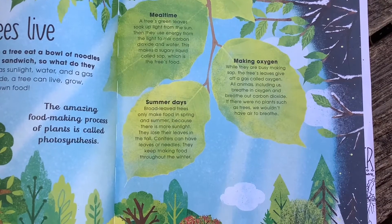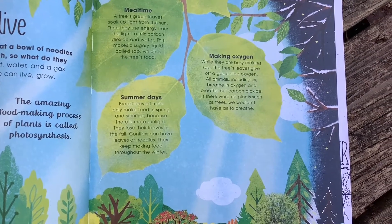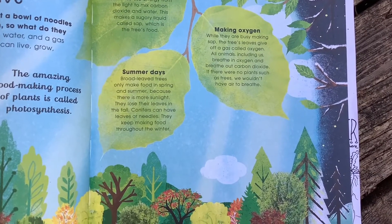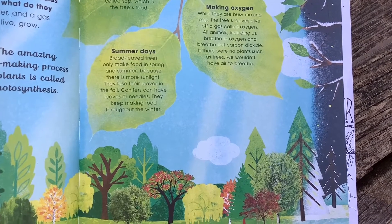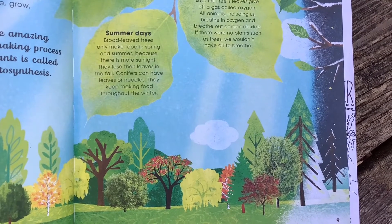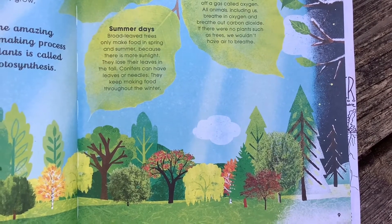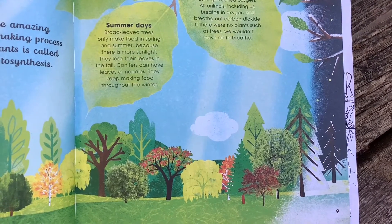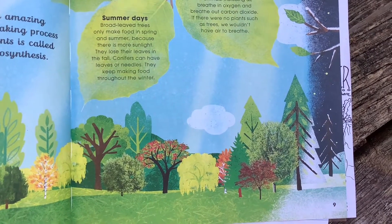Making oxygen: while the leaves are busy making sap, they give off a gas called oxygen. All animals, including us, breathe in oxygen and breathe out carbon dioxide. If there were no plants such as trees, we wouldn't have air to breathe. Summer days: broad-leaved trees only make food in spring and summer because there is more sunlight, and they lose their leaves in the fall. Conifers can have leaves or needles and keep making food throughout the year.